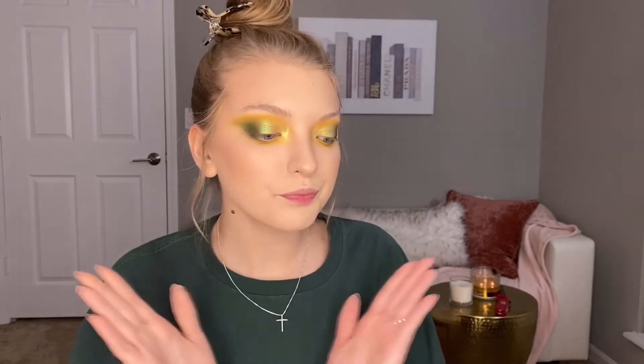Now that I've got the shadow how I want it, I am going to do my brows and maybe a little eyeliner. Definitely lashes. And I'll be right back.